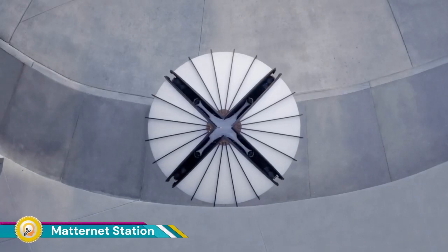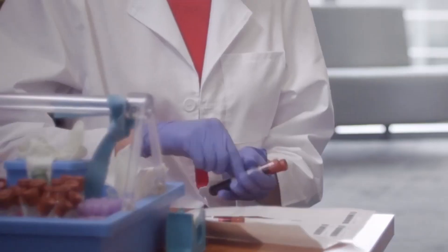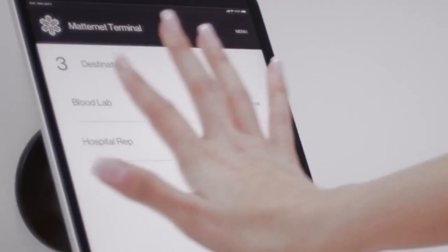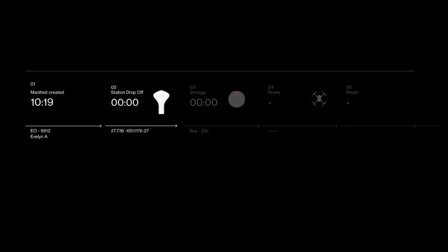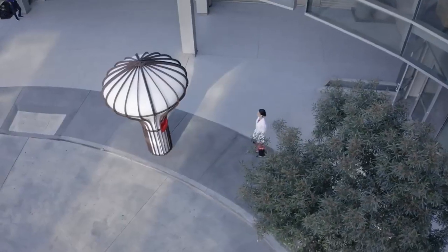Matternet Station is a key component of Matternet's drone delivery platform, designed for automating and scaling urban drone deliveries. The Matternet Station acts as a designated landing and takeoff point for Matternet's M2 drone, providing a safe and secure environment for automated drone operations.